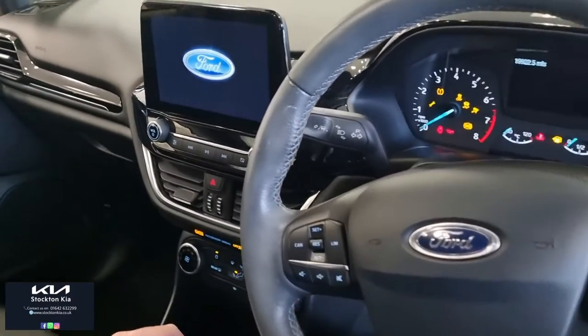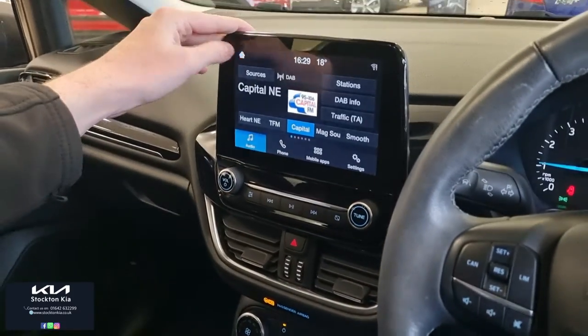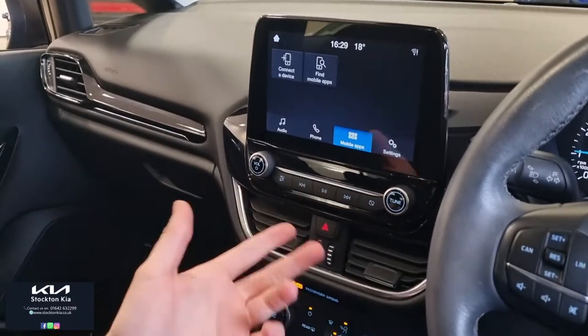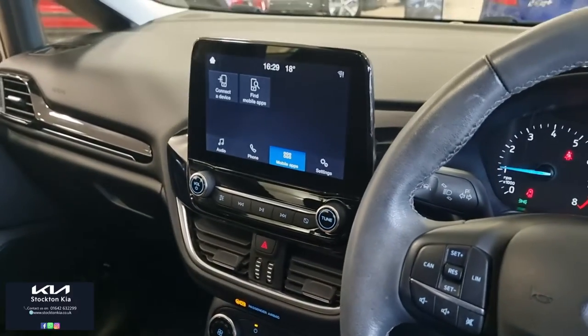There's Bluetooth on here, and we've also got speed limiter options, all your DAB radio stations. You can pair your device and use your mobile apps, so if you want to stream Google Maps or use your own music you can do that. It also has air conditioning.